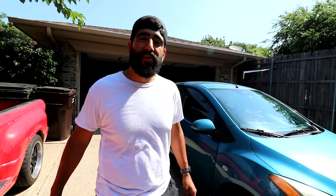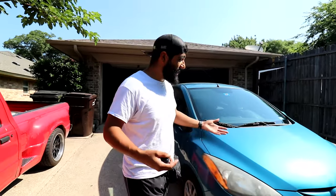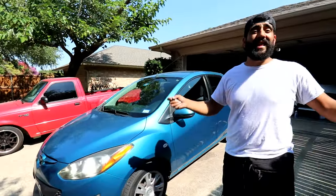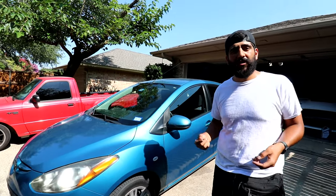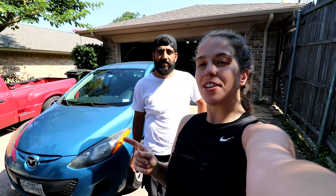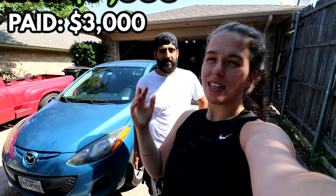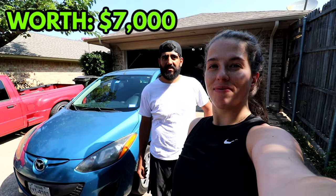Starting off with our Mazda 2 — this car is a 2012 and I actually like it a lot. As you can see it's not in bad shape; it's kind of like our Yarises but different. It does have a Ford engine, which I like because they're very easy to work on and Ford Motorcraft parts are readily available. We bought this car almost exactly a year ago, paid $3,000 for it, and today it's worth roughly $7,000. Not bad for a car we've put about 20,000 miles on.